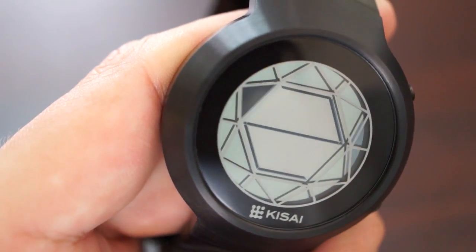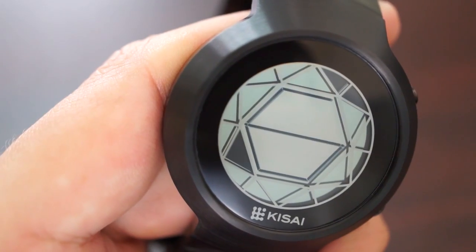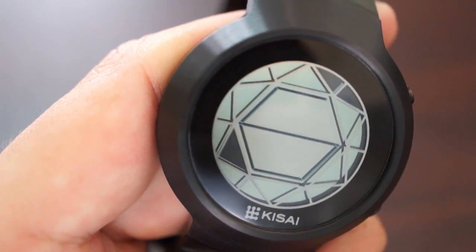The watch has an animation mode too, which causes the polygons to spin and the centre digits to do a 5 second countdown. You can turn this function on or off in the settings. The watch also has a backlight to illuminate the display for viewing at night.